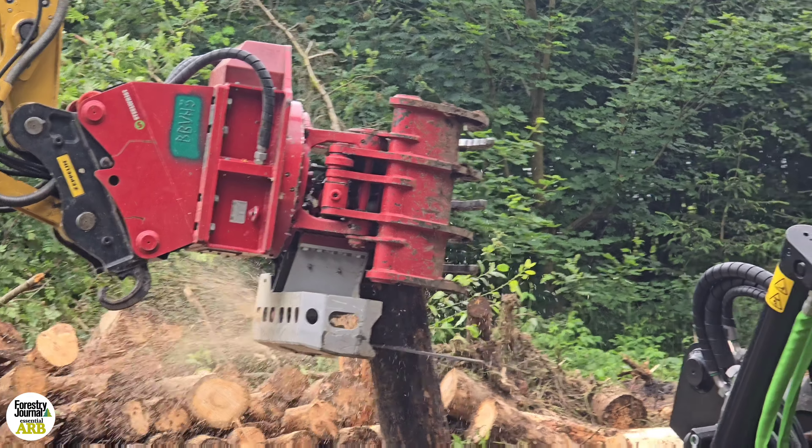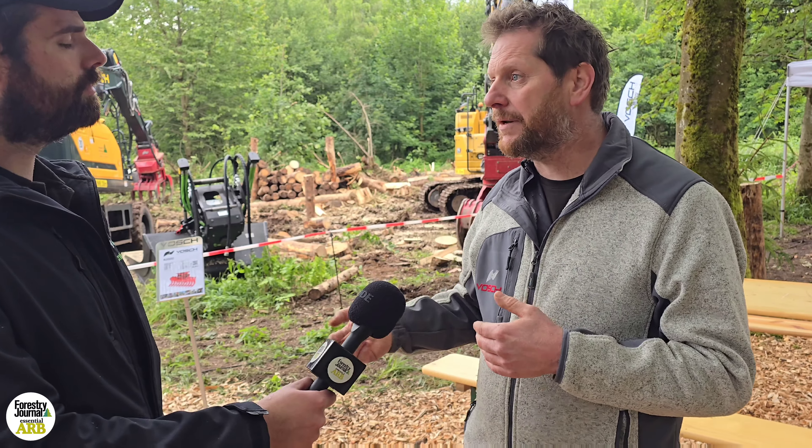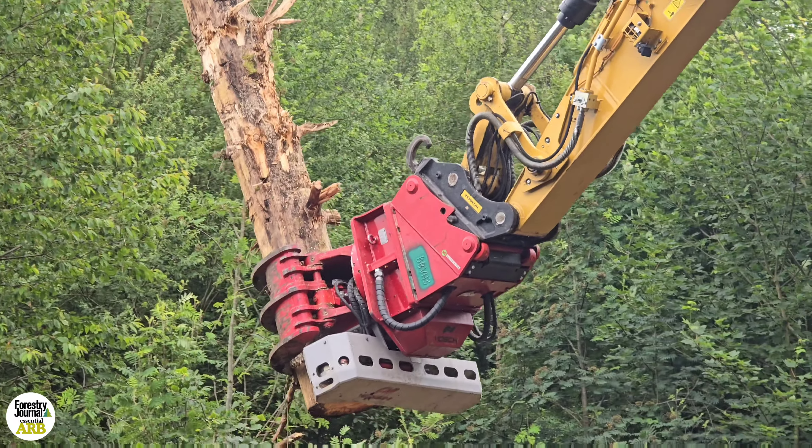There are a lot of attachments and brands on the market — what sets Vorsch apart? We are for the professional entrepreneur. Our control system — there's no other on the market who has something similar. Even now in the new generation working with tilt-rotators, our control system can operate the main brands of tilt-rotators. So it makes it easier for people — like in winter time when they're busy with forestry, but in summer it's more landscaping, and they want a tilt-rotator for maneuverability. You can run it with our control, so you don't need another expensive control system.